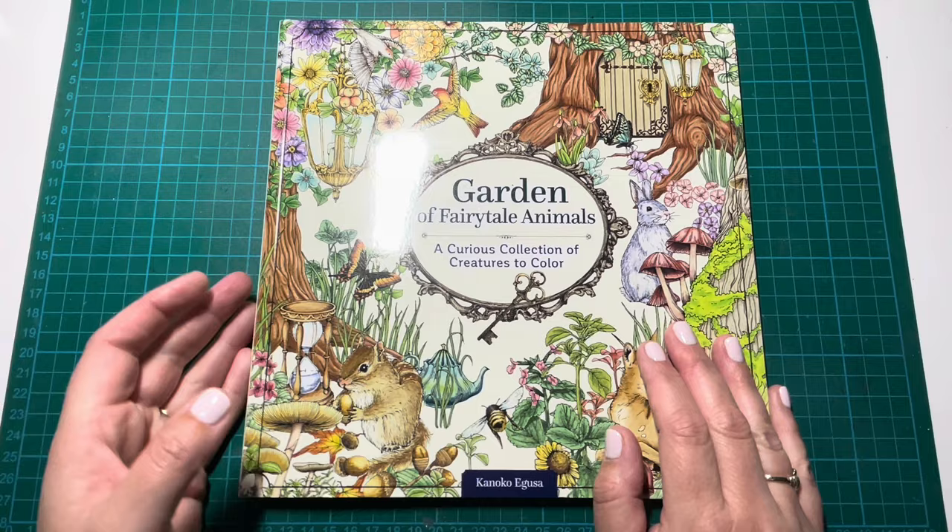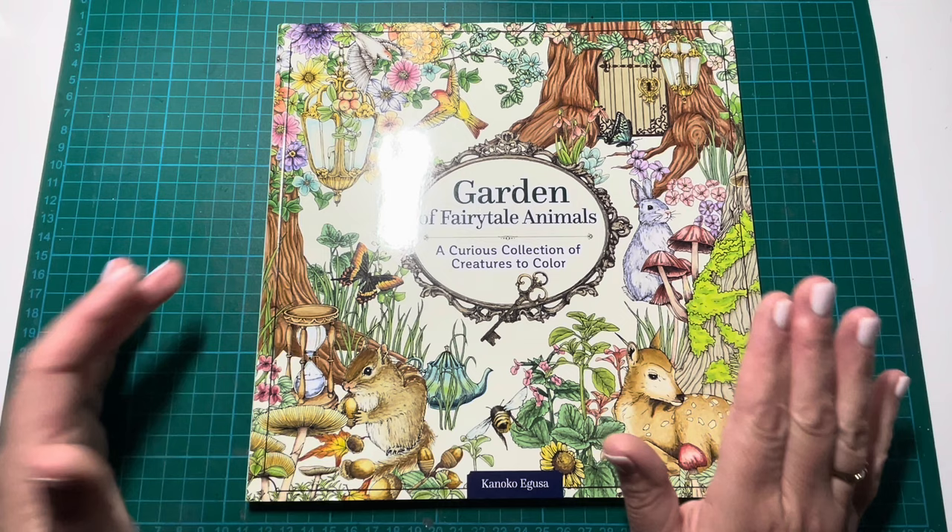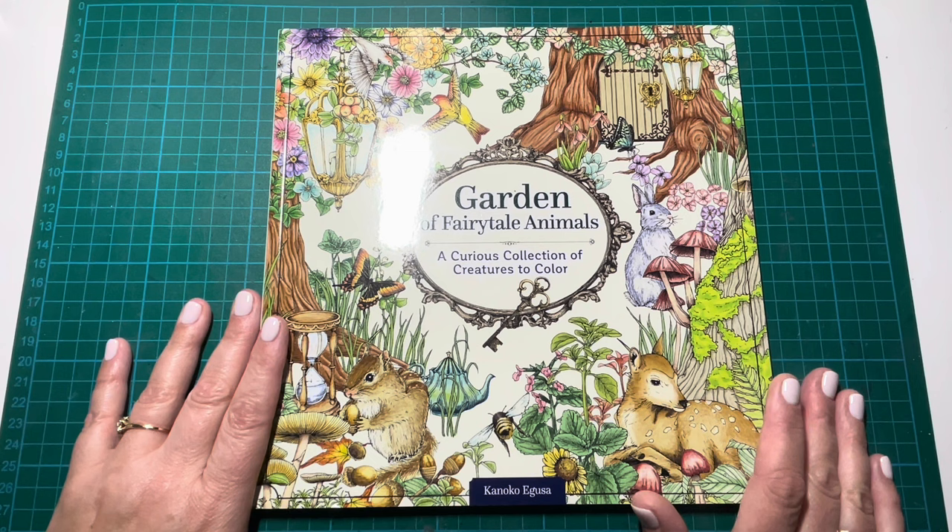Hi everybody, it's Geordie from Geordie Colours. Thank you for joining me today. I am back with part two of my entire colouring book collection and I'm going to start today with my Kanoko Agusa books.